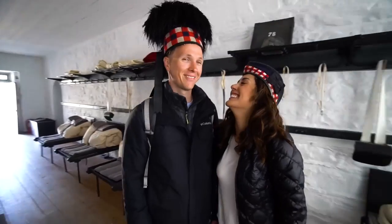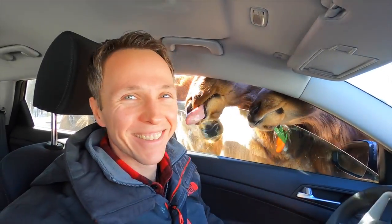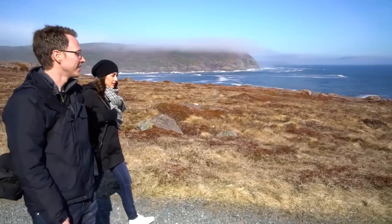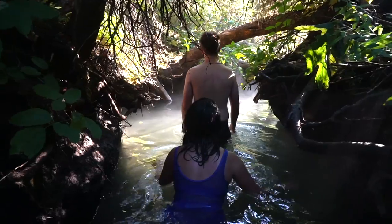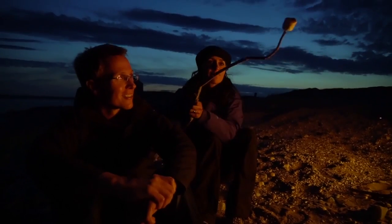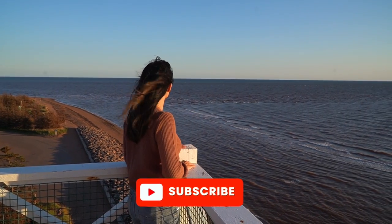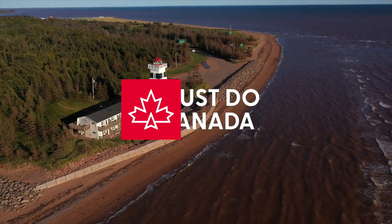We're Matt and Carla, a Canadian couple with two totally different backgrounds sharing our experience and advice about traveling in Canada. After almost a decade of world travel we decided to focus on our home country of Canada and see how deep we could go. This started with a 150-day road trip from coast to coast to coast, showcasing some of the best things to do in each province and territory. We thought we'd see it all on that road trip but we barely scratched the surface, so follow along as we continue to explore the second largest country on Earth.